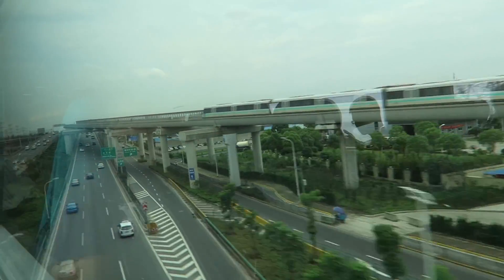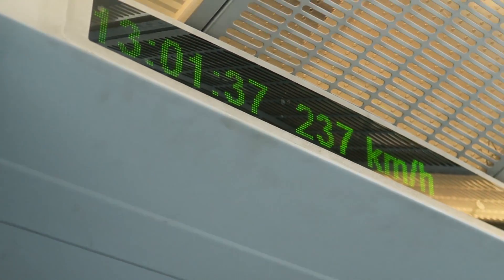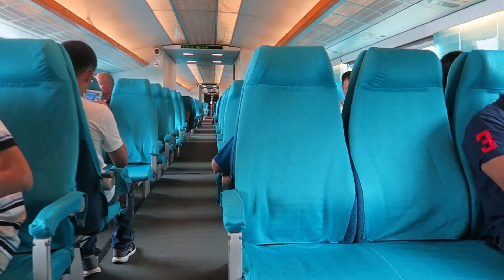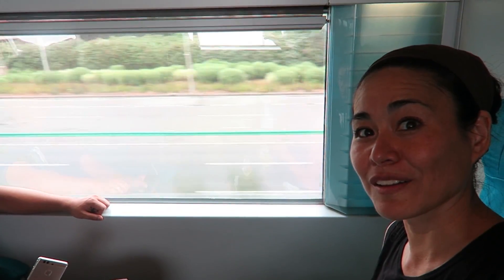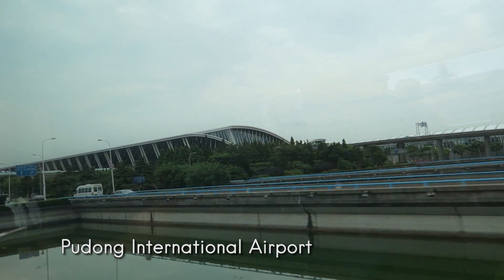Right now we're at the Maglev — it's called the magnetic levitation train. The highest speed goes up to 430 kilometers per hour. That's pretty fast. It'll crunch a 45-minute train ride down into 8 minutes. If you were running to the airport at the last minute, you want to be on this train. I guess it's like flying. International Airport.